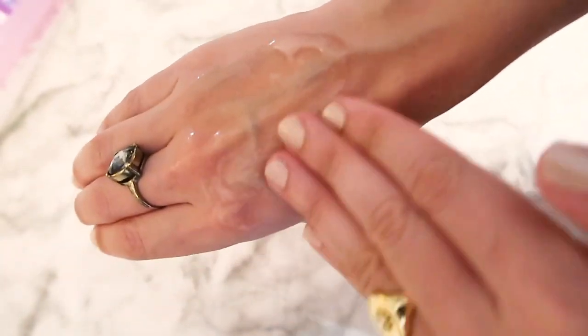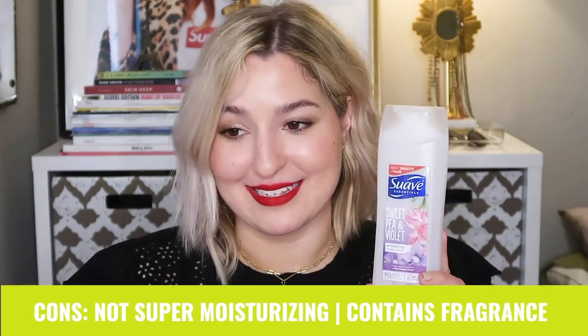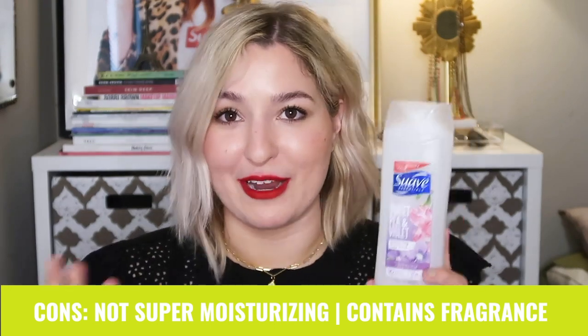If you're somebody who loves Bath and Body Works or used specialty scented products before discovering you had fungal acne, this is going to be your go-to. The cons are that it's not extremely moisturizing and the added fragrance may bother sensitive skin. It's best for summer months when your skin isn't too dry, as it has a very clarifying effect.